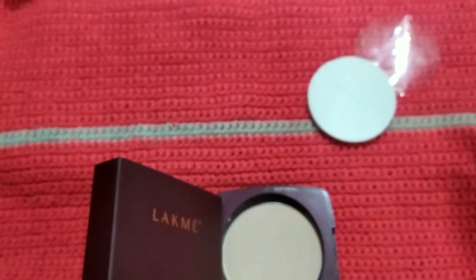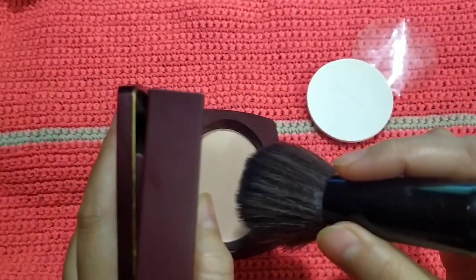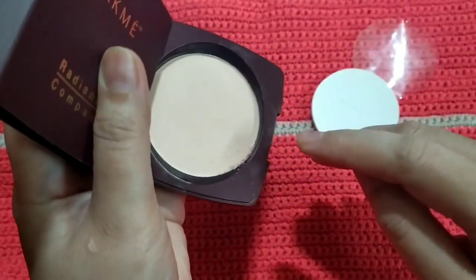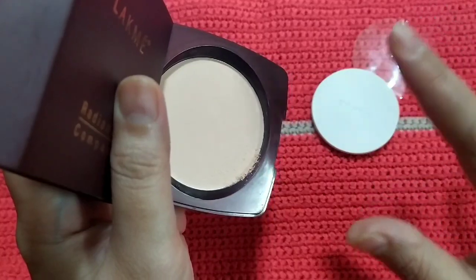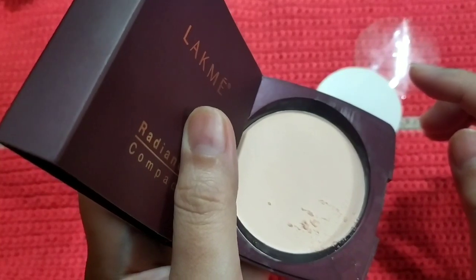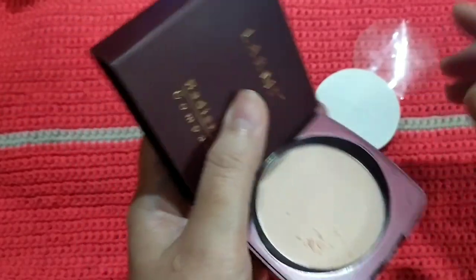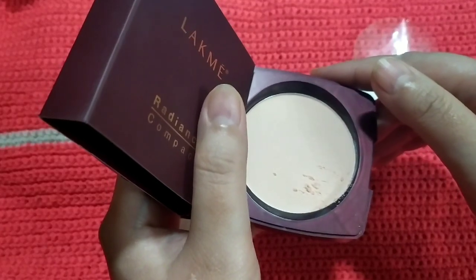Let me get my powder brush. As you can see here in the corner, the powder is coming off easily from the compact. It's not really compact in my opinion. I remember when I was using the Maybelline compact powder, I used a powder brush most of the time and the powder was not coming off this easily.